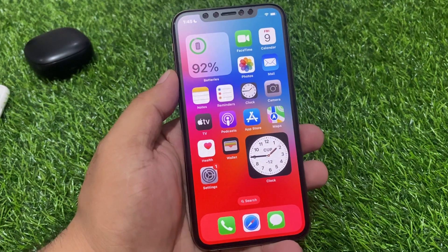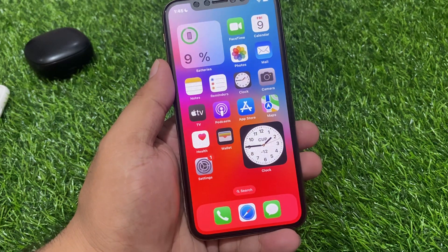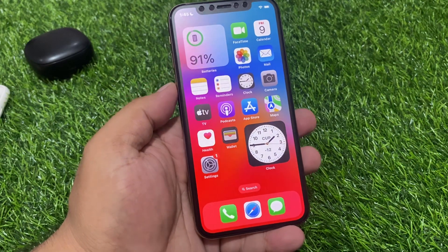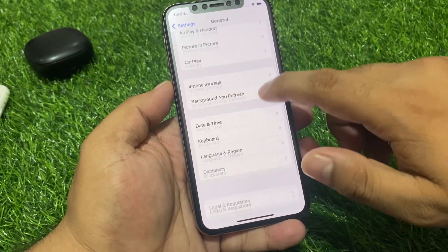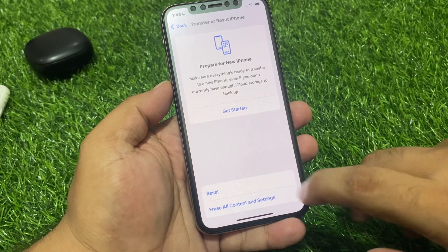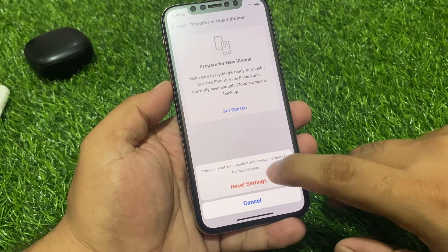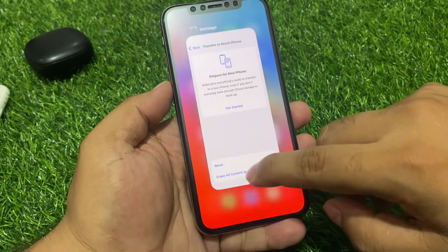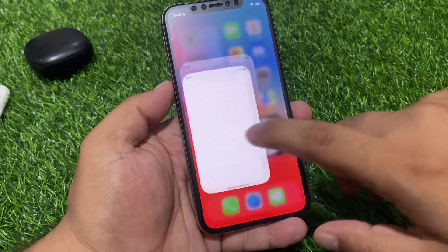If solution number 3 is not working, now apply solution number 4. Solution number 4 is to reset location and privacy settings. Tap on the Settings app, tap on General, scroll down to find Transfer or Reset, tap on Reset, then tap on Reset Location and Privacy. Tap on Reset Settings to confirm. Your settings will be reset and this will fix your problem.